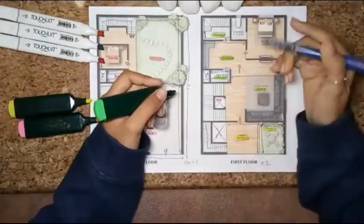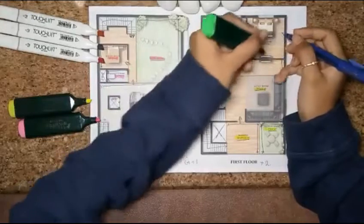Now we will see the bedroom. The size of the bedroom is 14 feet.